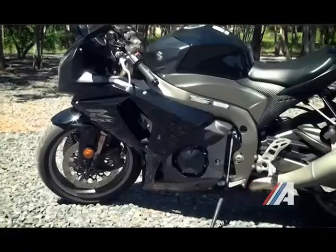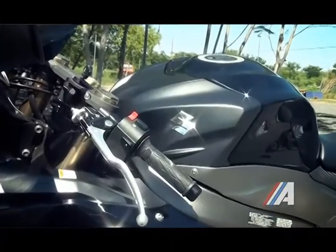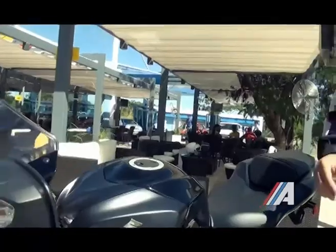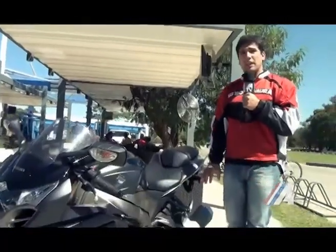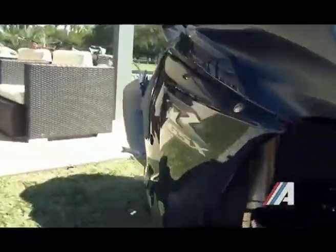En cuanto al carenado y al tanque de combustible, mantienen el mismo diseño de modelos anteriores, no sufren muchos cambios. También podemos destacar la salida del caño de escape, que en esta versión trae dos salidas.